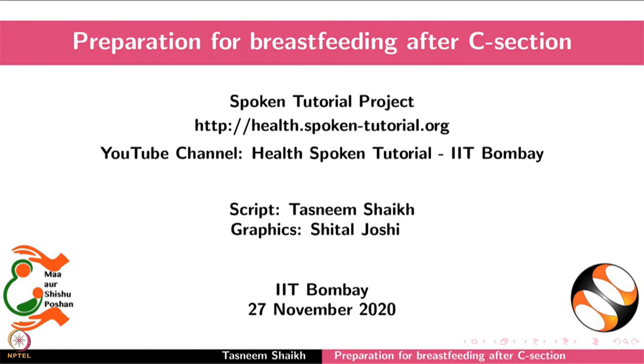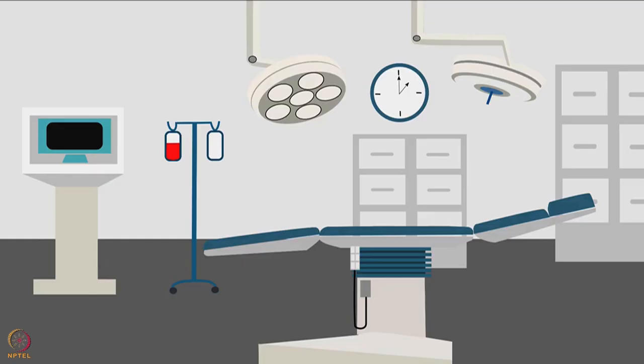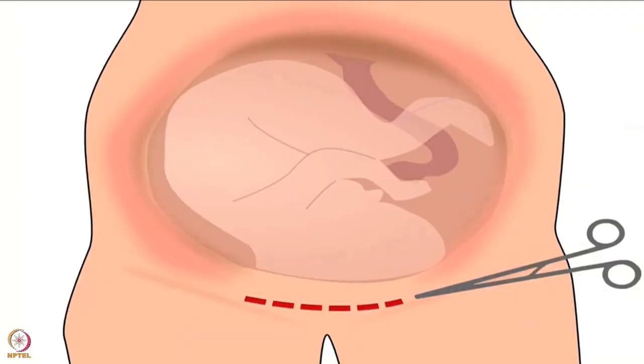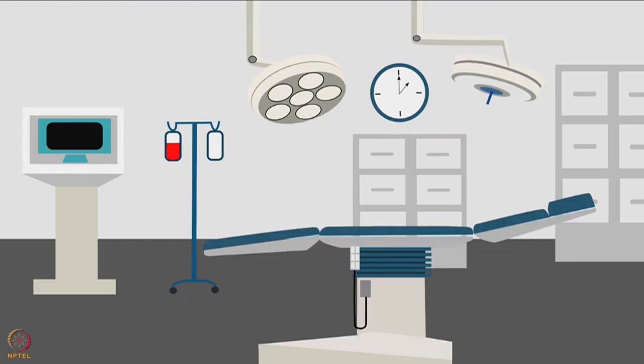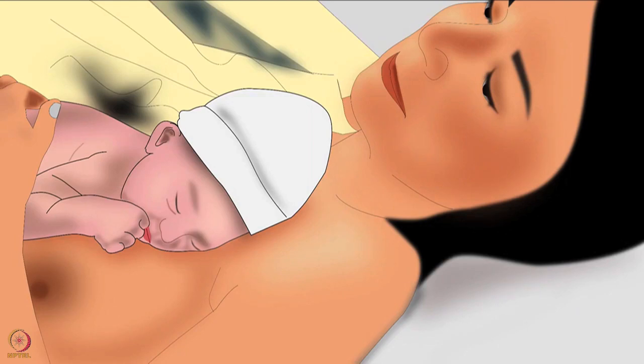Welcome to the spoken tutorial on preparation for breastfeeding after C-section. In this tutorial we will learn about the benefits of skin-to-skin contact in the operating room, and preparation for skin-to-skin contact after C-section. In this tutorial the operating room will be called OR, and skin-to-skin contact will be called STS. Early STS in the operating room is important for the mother and the newborn.